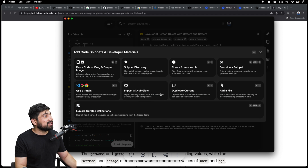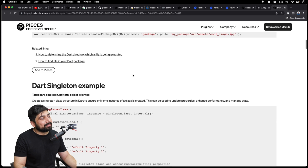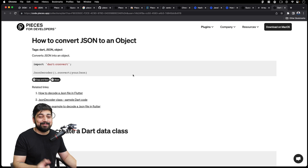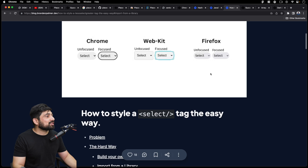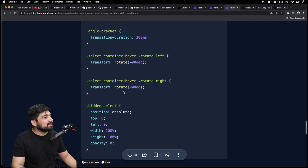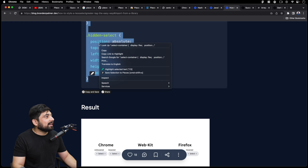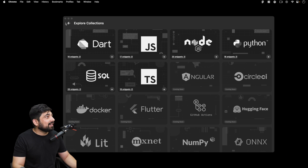You can add snippets via the plugin, import from Gist, use a file, describe a snippet, create from scratch, or explore their curated list. I'm not a big fan of the curated list — I tried their Dart snippets too since this app is built in Flutter — but I prefer creating my own snippets. That control is what I love about developer tools. You can also select code on any webpage, right-click, and say 'Save to Pieces' — it's now in your snippets.